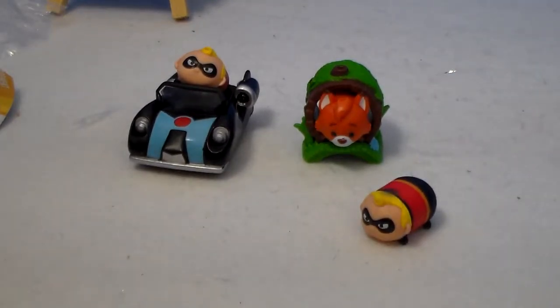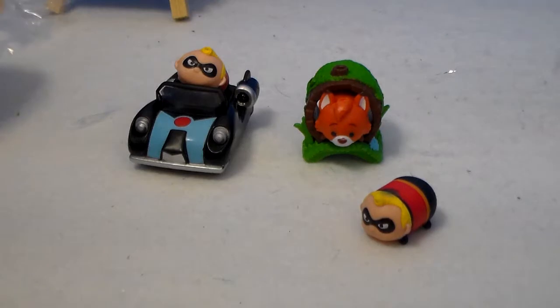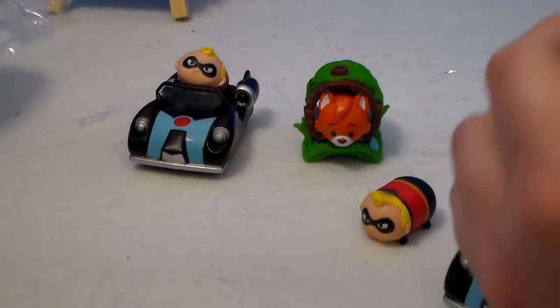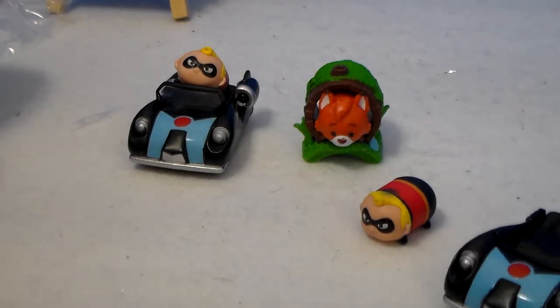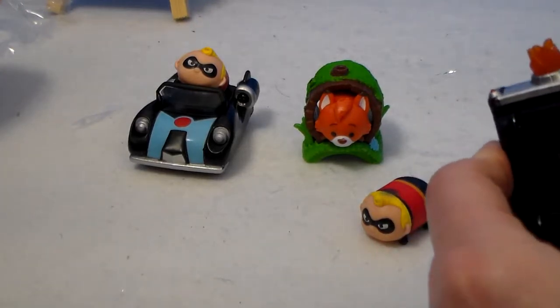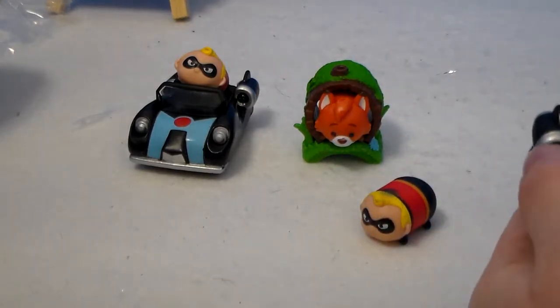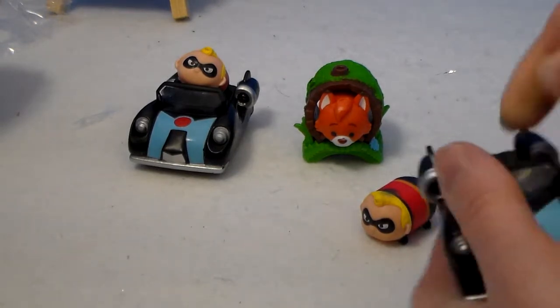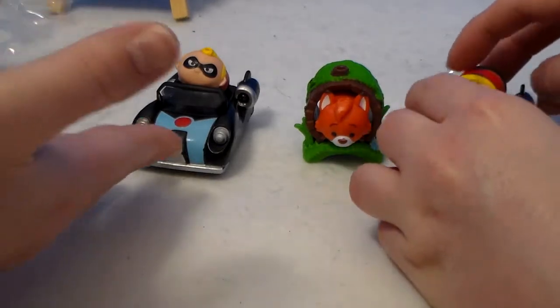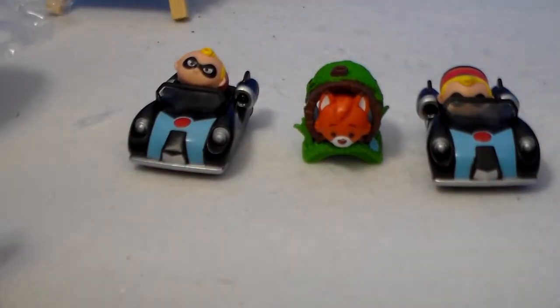That's the only bad thing about blind bags — you can't see the paint jobs before you buy them. So it's kind of another risk besides trying to figure out which one you're getting. With these Zoom Zoom mystery bags, you can feel around and kind of get an idea, especially if you want to try to get different ones instead of a bunch of duplicates. With the cars, the bag would be a little bit bigger and puffier than a thinner bag.